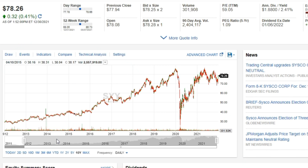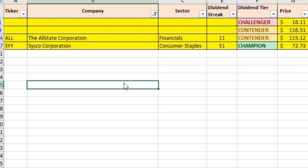You can see that Sysco has definitely participated in the growth in the stock market. They had a significant drop during COVID, but they were able to recover from that relatively quickly. I actually owned Sysco in my own dividend portfolio for a while, but I sold it when I consolidated the portfolio about a year ago. The second dividend stock we're going to talk about is the Allstate Corporation, ticker symbol ALL, in the financial and specifically the insurance segment of the economy. They have a dividend streak of 11 consecutive years of raising their dividend, which makes them a dividend contender.